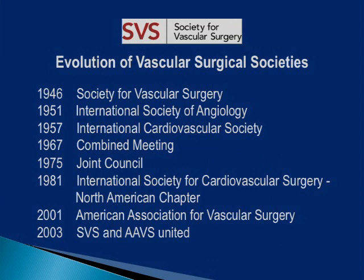The evolution of vascular surgery began in 1946 with the establishment of the Society for Vascular Surgery, followed in 1951 with the founding of the International Society of Angiology. In 2001, the ISCVS changed its name to the American Association for Vascular Surgery. And in 2003, SVS and AAVS united behind the efforts of Dr. Thomas Riles and Jack Cronenwet. Tom and I talked about it and decided we had to put out all the facts and make sure everybody understood the compelling reasons. My presidential address was about that, and it was overwhelmingly adopted. Both Tom and I feel it was probably the most important thing we could contribute by helping shepherd this through.